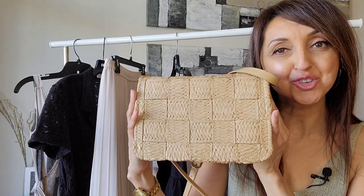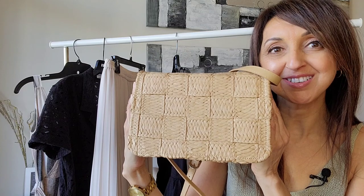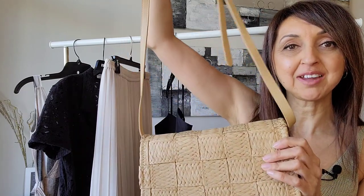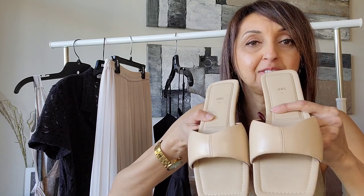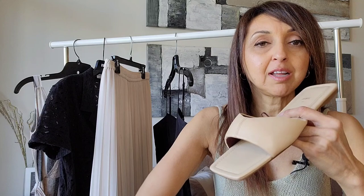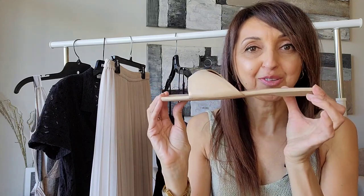I'll be accessorizing it with a lovely straw bag recently purchased from H&M, which is very similar to the Bottega Veneta style. It has a removable shoulder strap and is quite roomy inside. I'll also be wearing leather slides from Zara in a lovely beige shade with padding on the bottom, so they are nice and comfortable.